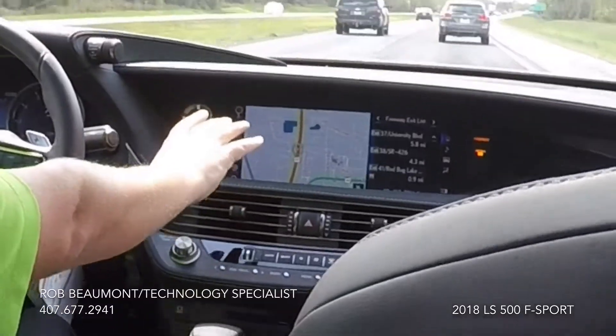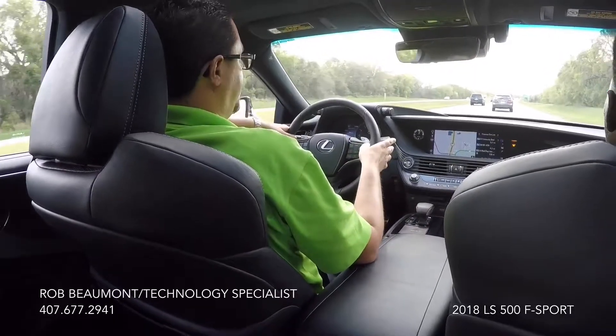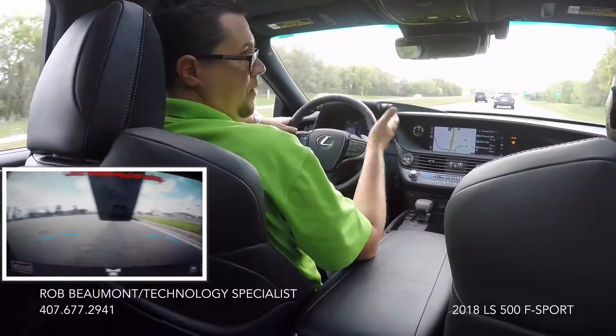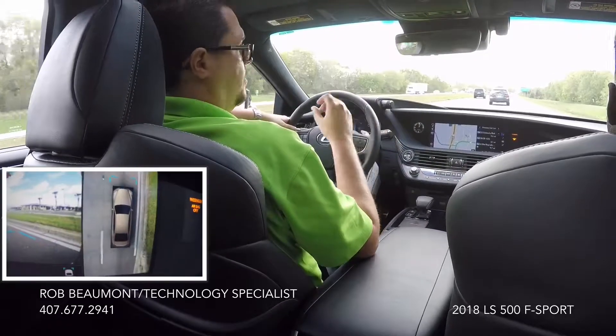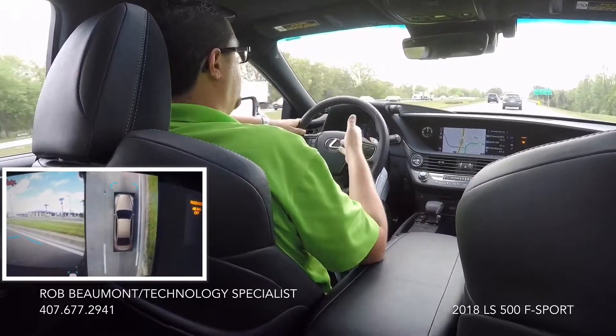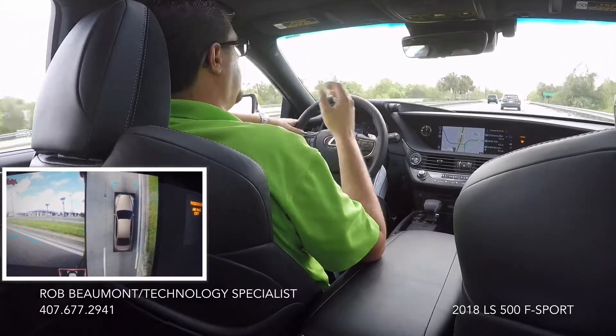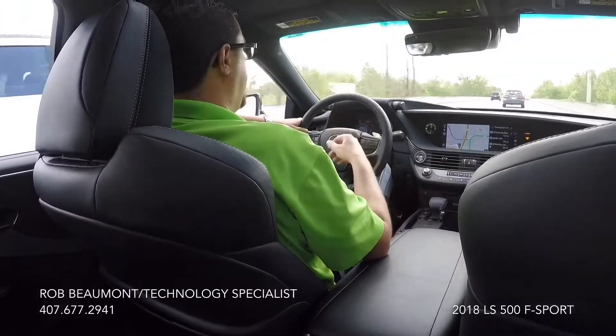The navigation system is wonderfully displayed, very easy to look at and use. This also has the world's largest heads-up display — you may not be able to see it because it's bright outside, but it's awesome. It's full color. You have your radar cruise, speedometer, compass, and what's playing on the radio. It really comes in handy.